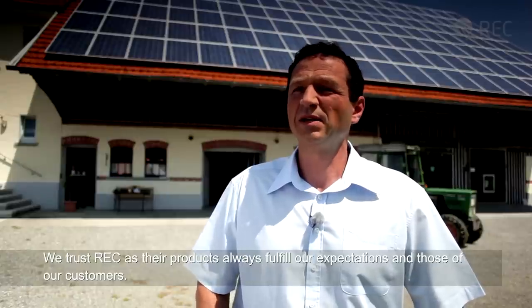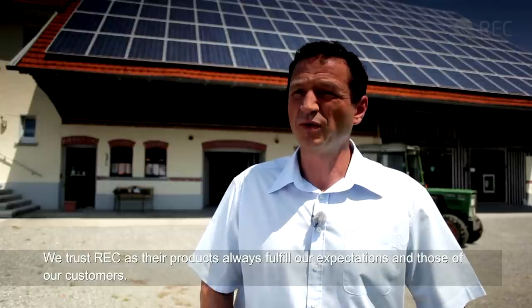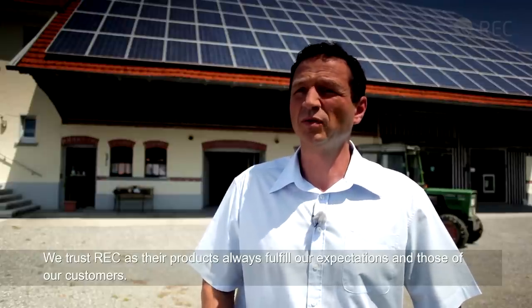That is what we achieved with the REC modules, which of course also met the expectations of our customers, including Mr. Brendel.